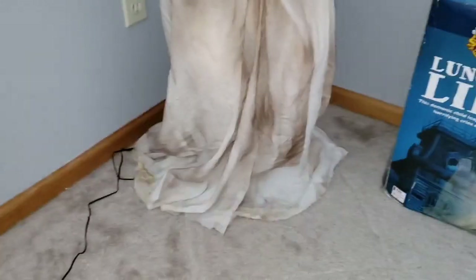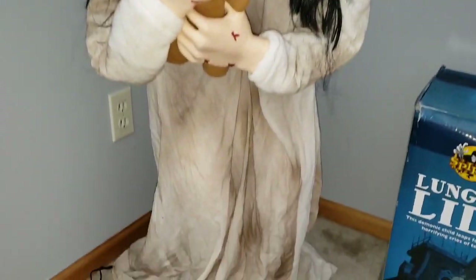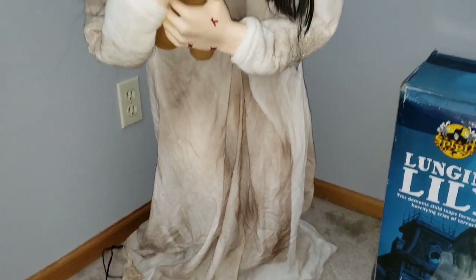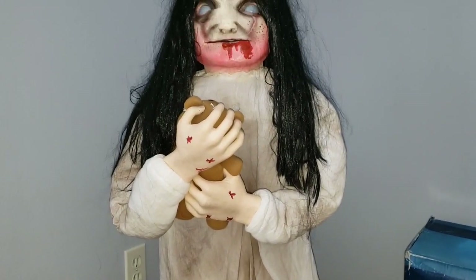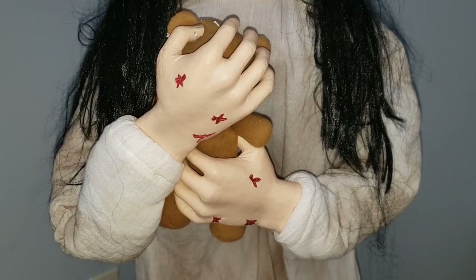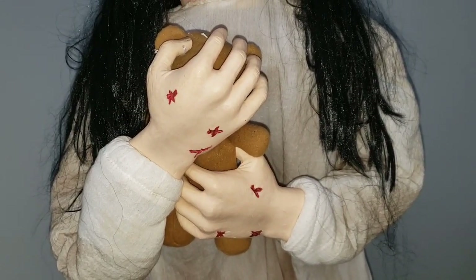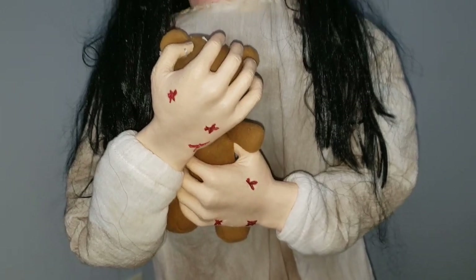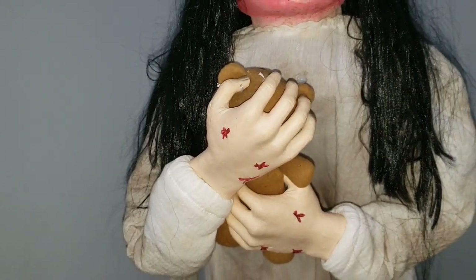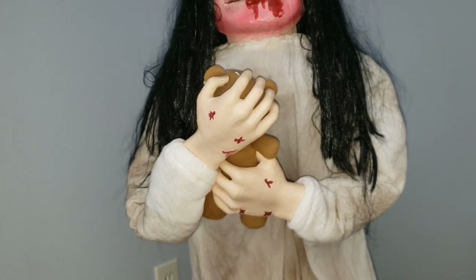Lily wears a basic white dress — it is very dirty and looks worn out. Techie did a really good job making it look worn out, however there's really nothing else special about it. Her hands are nicely shaded and feature a few scratches, similar to props like Rosemary, so nothing special, but they still look cool. Of course, she clings her iconic teddy bear, which I really like because it makes her look scared — you just really wouldn't expect her to actually hop up at you.